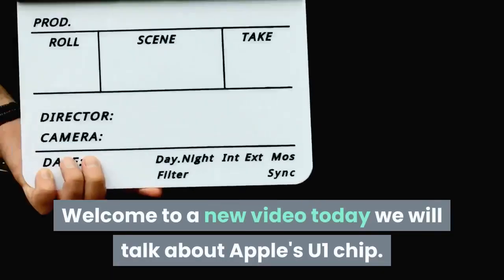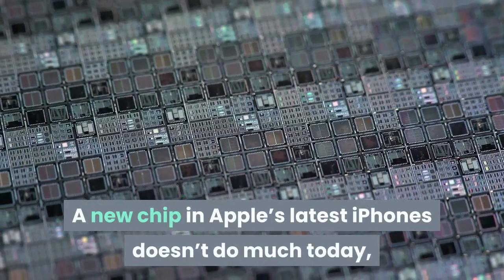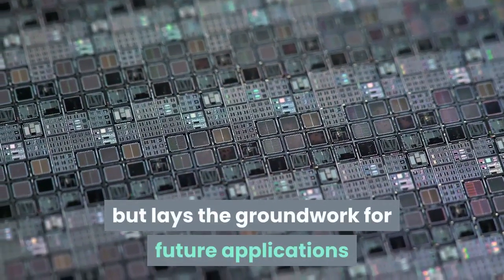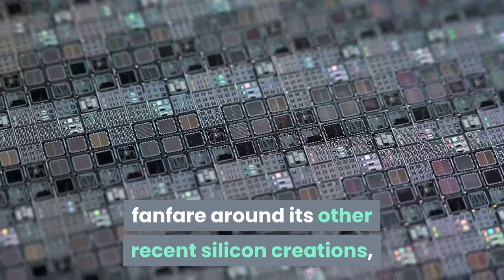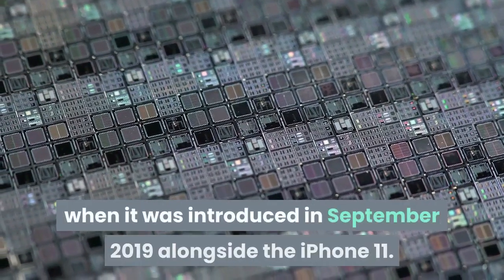Welcome to a new video. Today we will talk about Apple's U1 chip, a new chip in Apple's latest iPhones. It doesn't do much today but lays the groundwork for future applications that haven't previously been possible. Despite much fanfare around its other recent silicon creations, Apple didn't give any stage time to its new U1 chip when it was introduced.